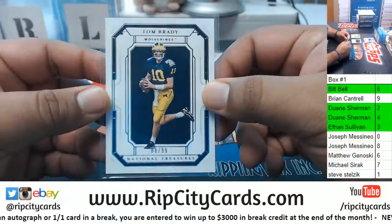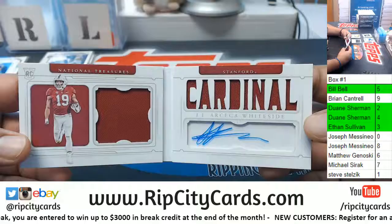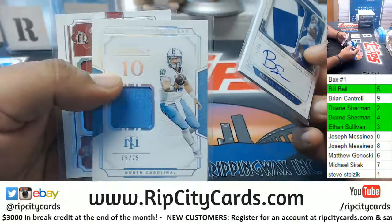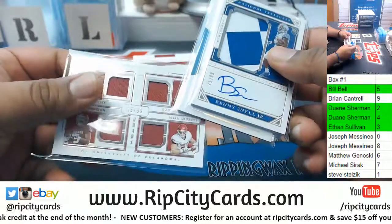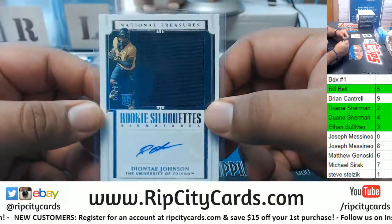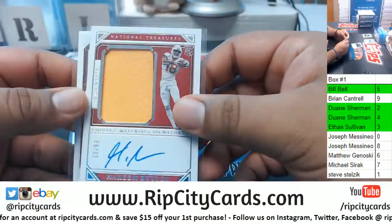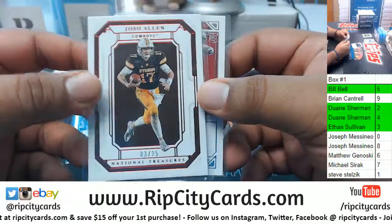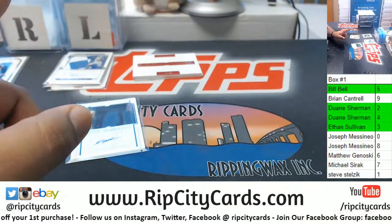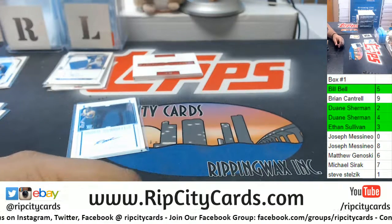So let's recap: to the eight spot, Tom Brady; to the two spot, Arcega-Whiteside patch auto booklet; to the five spot, Benny Snell Jr., Trubisky, and the Oklahoma quad; to the four spot, Deontay Johnson RPA; and to the three spot, Hakeem Butler RPA and Josh Allen. Everyone in green got a hit — everyone else unfortunately did not, but you do have a chance at the 3K giveaway at the end of the month. Thank you all for the break.